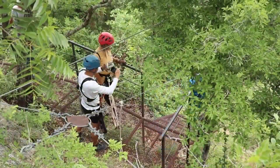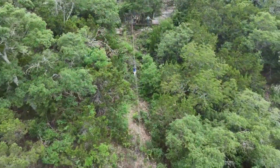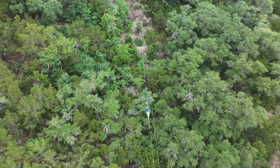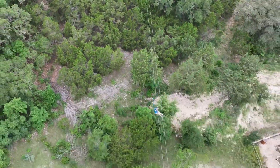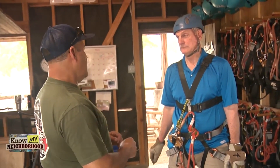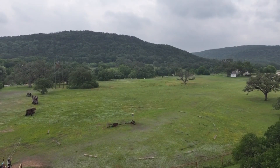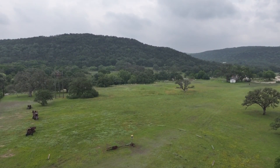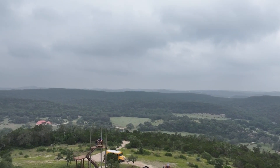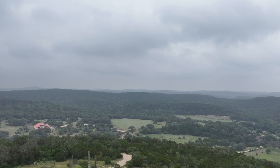My great-great-grandfather came over from — I believe — Poland, and they purchased the property in smaller sections, mainly for farming and agricultural purposes. By the time the Madla family finished buying land, they had 1,200 acres of hill country.